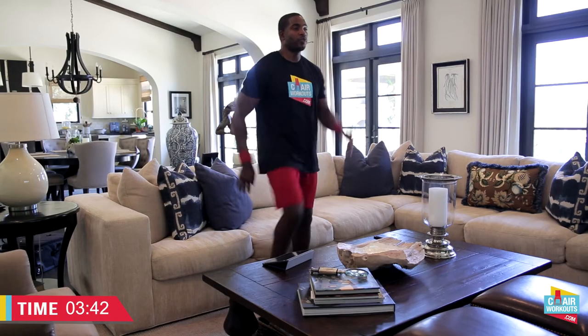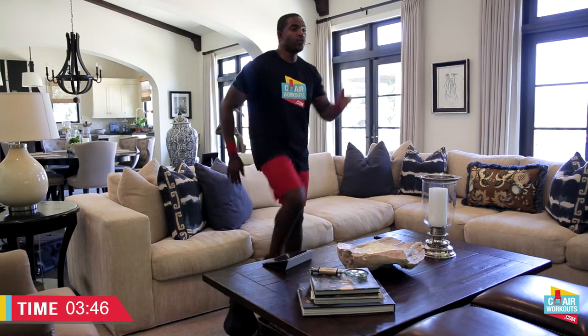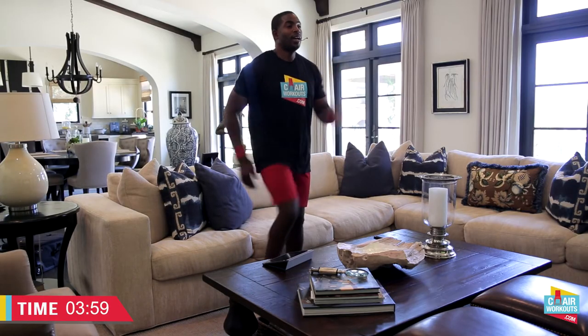Whoo! We are getting fit while we're watching TV right on the couch. Let's get after it, keep on going. The you version 10 years from now is going to feel so good that you decided to do this. You have 10, 9, 8, 7, 6, 5, 4, 3, 2, and 1.